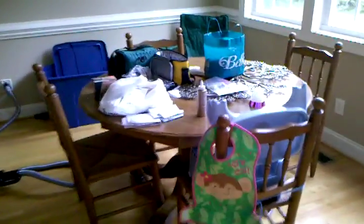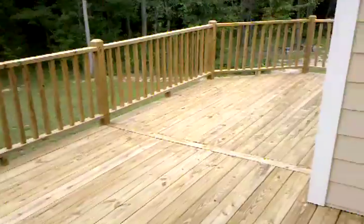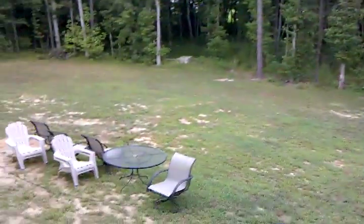And then we go downstairs. We've got the little breakfast nook in our kitchen. There's new appliances, and the deck that we power washed — we're gonna stain it and put the furniture back up.